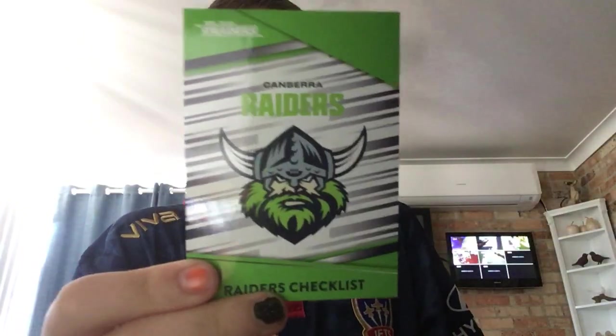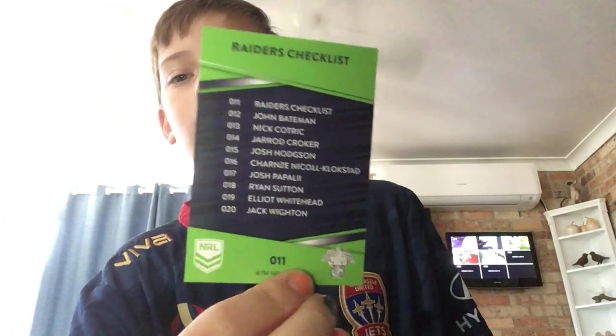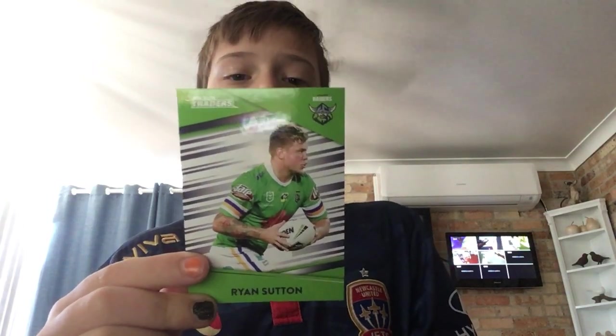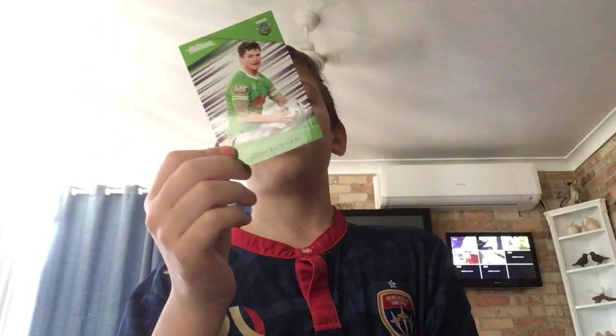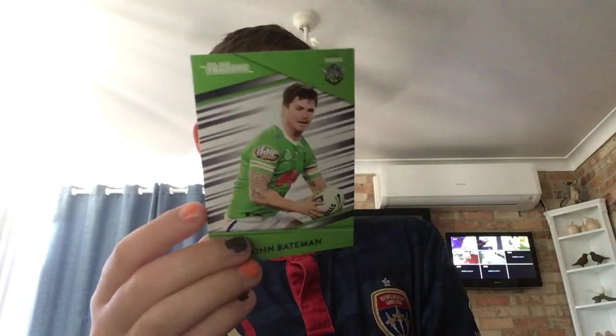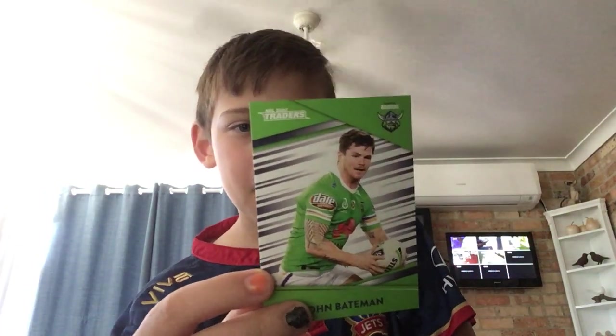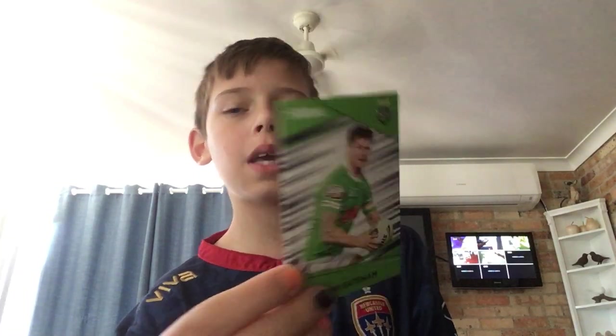Raiders checklist — I love those two colour schemes. Ron Sudden — he's a new signing, a rookie. You want to come in, Cass? She's a bit sick. John Bateman — another new signing, also a rookie. Both Ron Sudden and John Bateman started playing last year. And then Payne Haas...